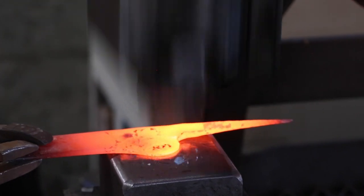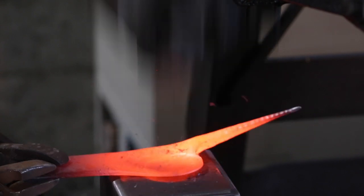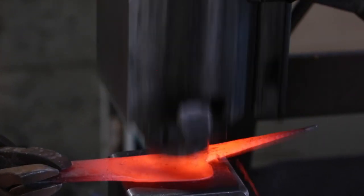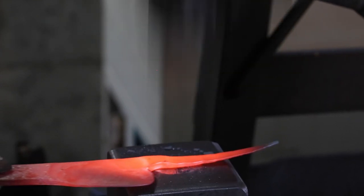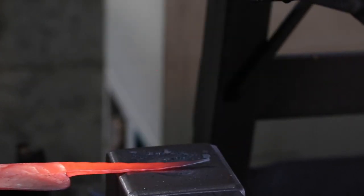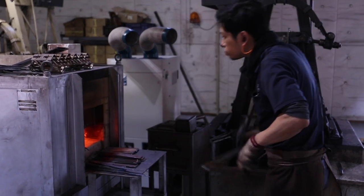Here, six blacksmiths work, including one master. The master forges the basic workpiece, and other workers then do the grinding, making and installing the handles, sharpening, and polishing. There are many steps before a workpiece becomes a totally handmade Tadjiro knife.